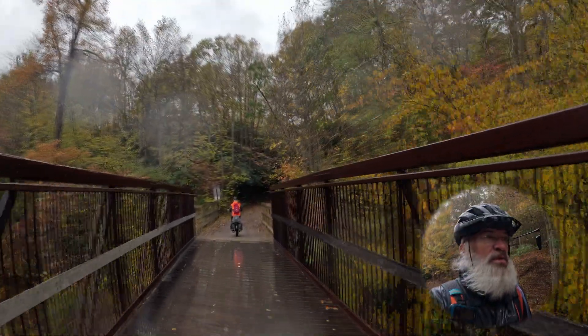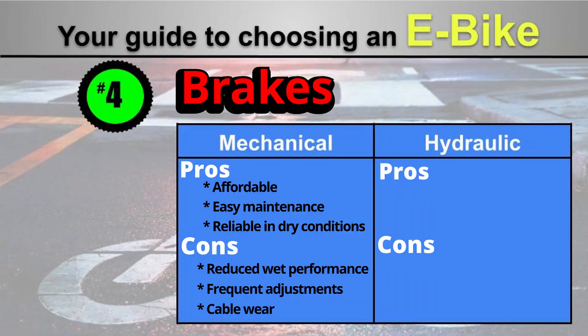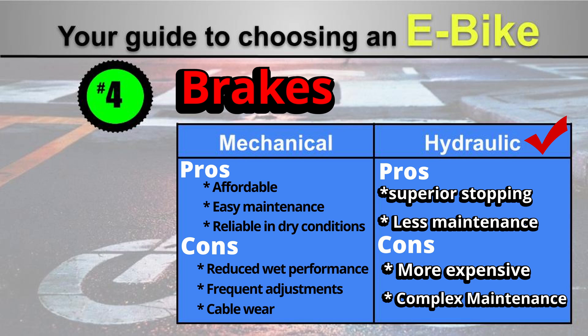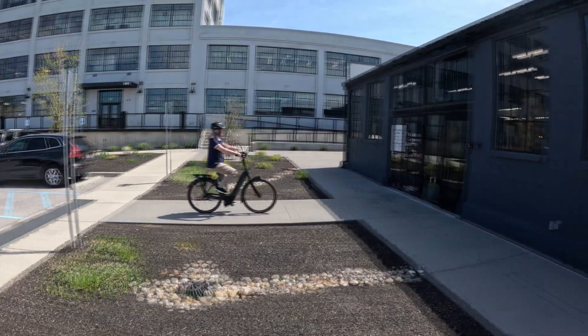In comparison, hydraulic brakes offer superior stopping power even in wet conditions and require less maintenance. They are typically more expensive and harder to repair yourself without the right tools, but the added safety and reliability are absolutely worth it.